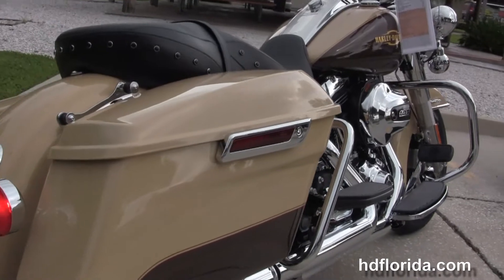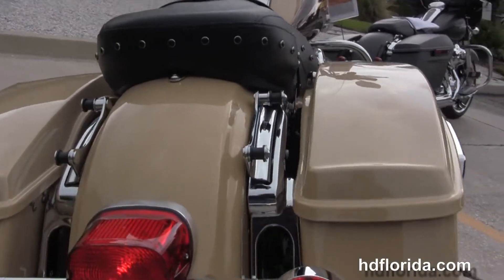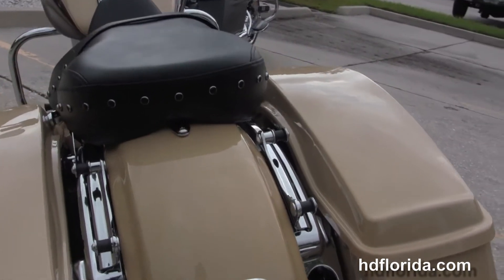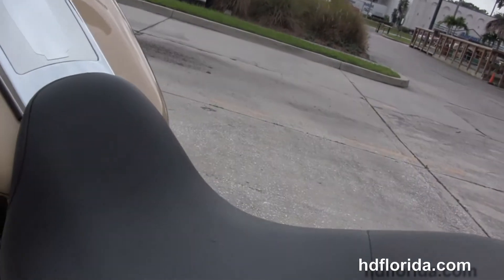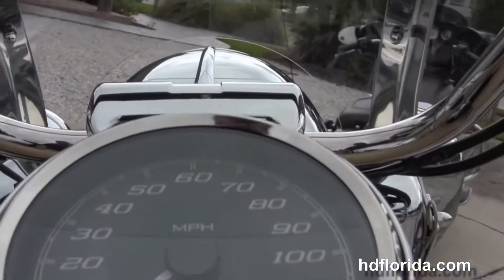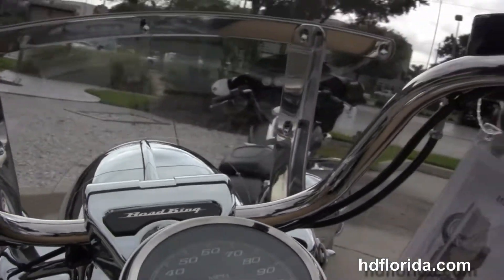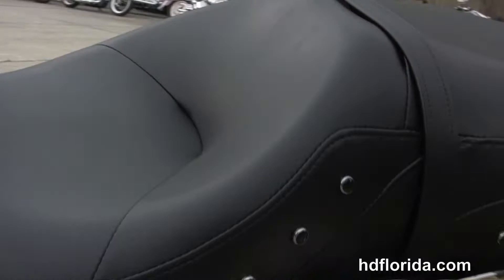Full size rider and passenger floorboards, new designed saddlebag guards and the completely new designed one touch hard locking saddlebags. We've got the four point docking hardware on this bike and sculpted one piece two up seat, 6 gallon fuel tank with chrome tank trim and the all new designed Road King handlebars and ergonomic hand controls.